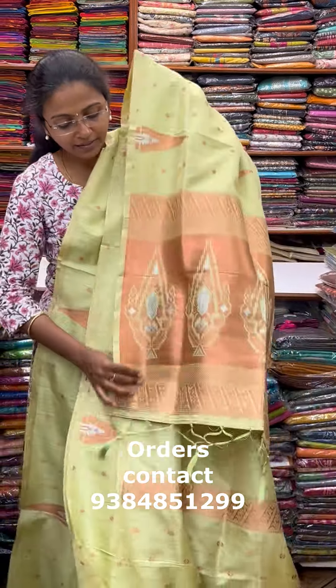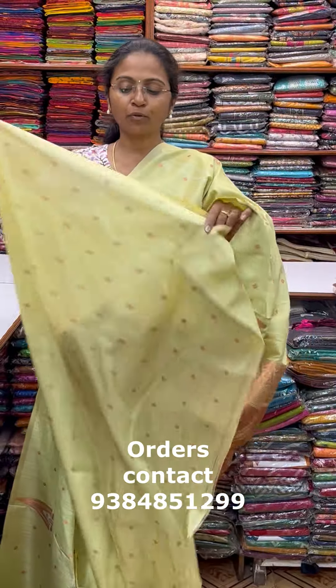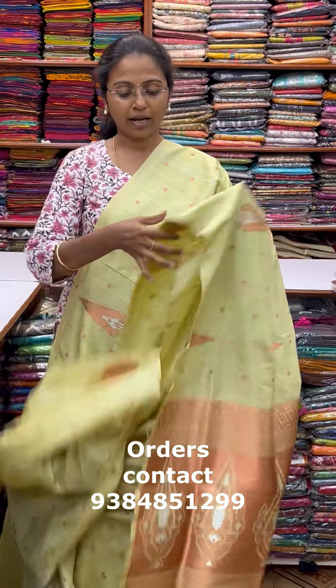This is the color of the saree. The blouse for this saree, and the price of this saree is 2000.